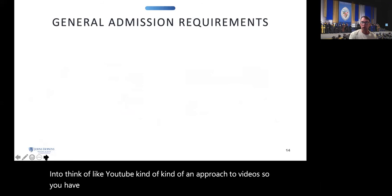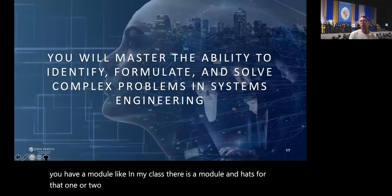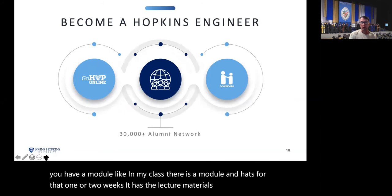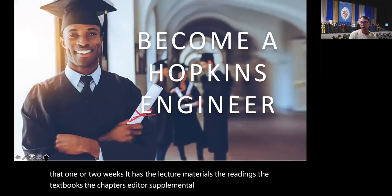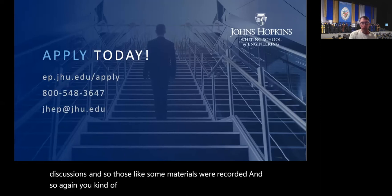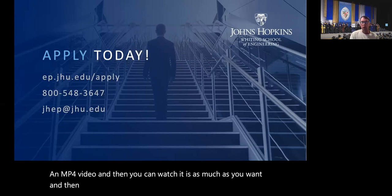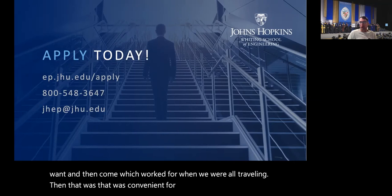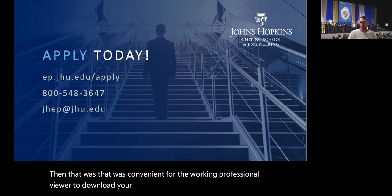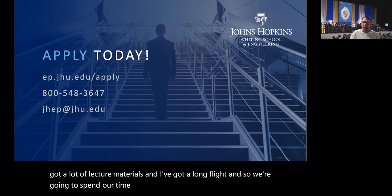Each module includes lecture materials, readings, textbooks, chapters, supplemental readings, quizzes, and discussions. The lecture materials are recorded — you log in and can stream or download them as MP4 videos to watch as many times as you want. This works well for working professionals who travel; you can download your materials and watch them on a long flight or in the evening.